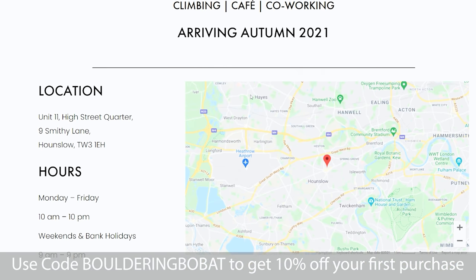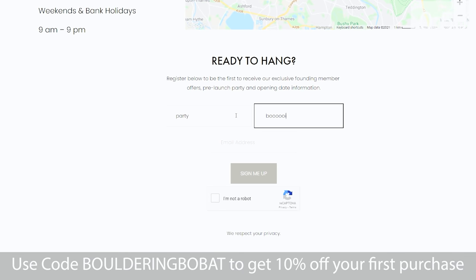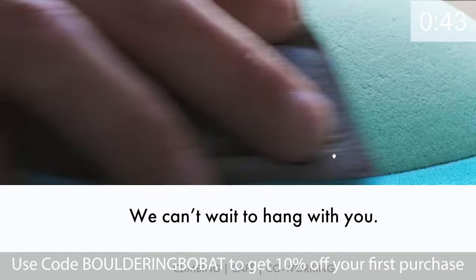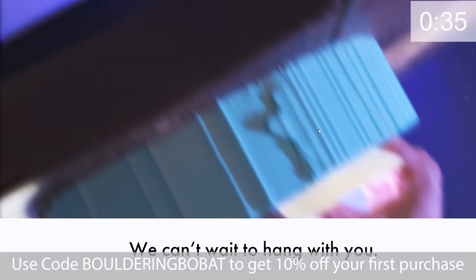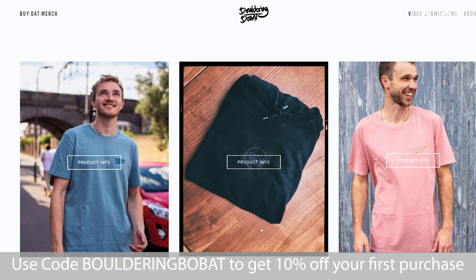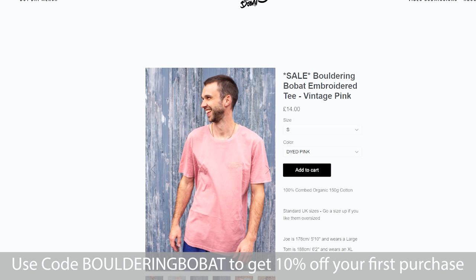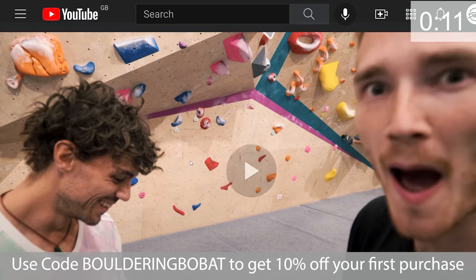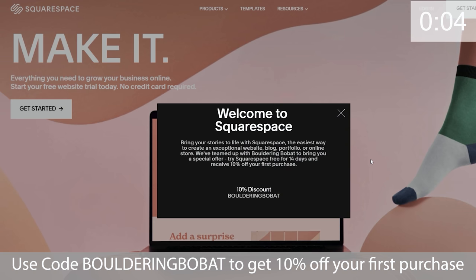Big shoutout to Squarespace for sponsoring this video. Without Squarespace these videos wouldn't be possible, and without Squarespace we wouldn't have been able to build our brand new website for our brand new climbing wall. It's looking really slick — it has a nice video that plays on the landing page and we don't have to worry about resizing for different devices. Squarespace handled all the technical stuff; we didn't need to know how to code. If you're looking to sell stuff, they make it really easy to start an online store — just click and drop elements. Go to the link in the description or use code BOLDWINGBOBA for 10% off your first purchase.